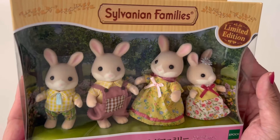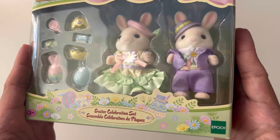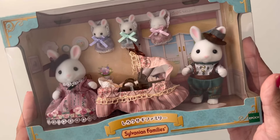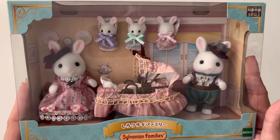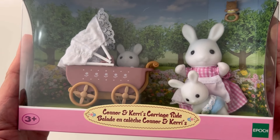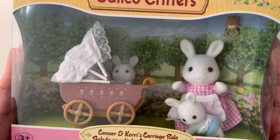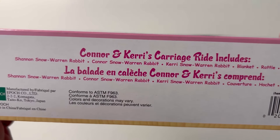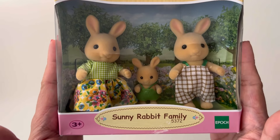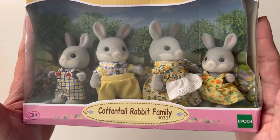Next I've got the Marguerite Rabbit family and the Marguerite Easter celebration set. Then I have the White Rabbit family, and then I have the Connor and Carrie's carriage ride. This one in particular is the Warren Rabbit family, right here in the bottom. Then I have the Sunny Rabbit family and then the Cotton Tail Rabbit family.